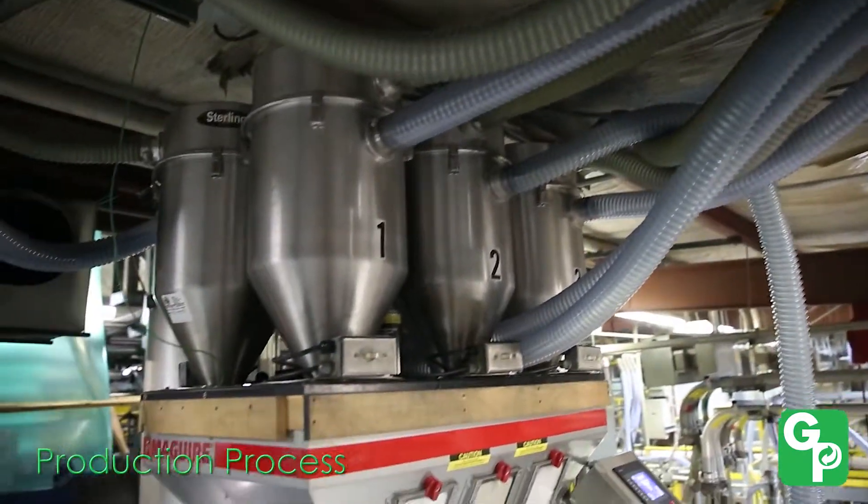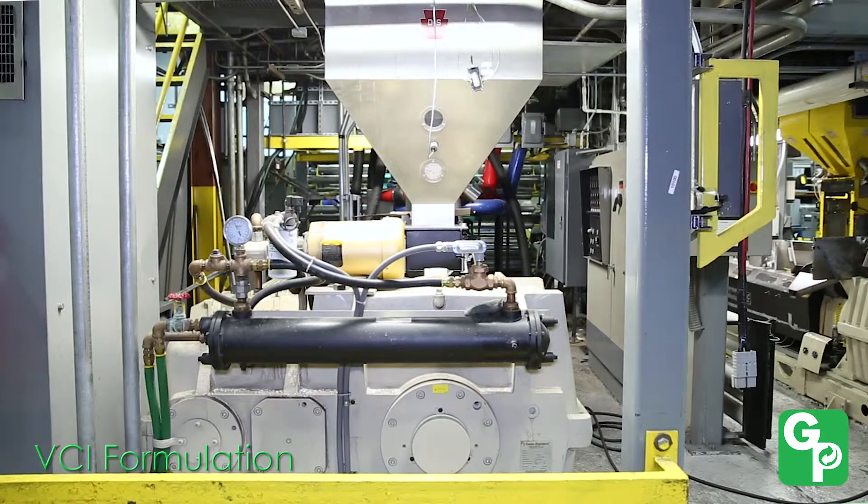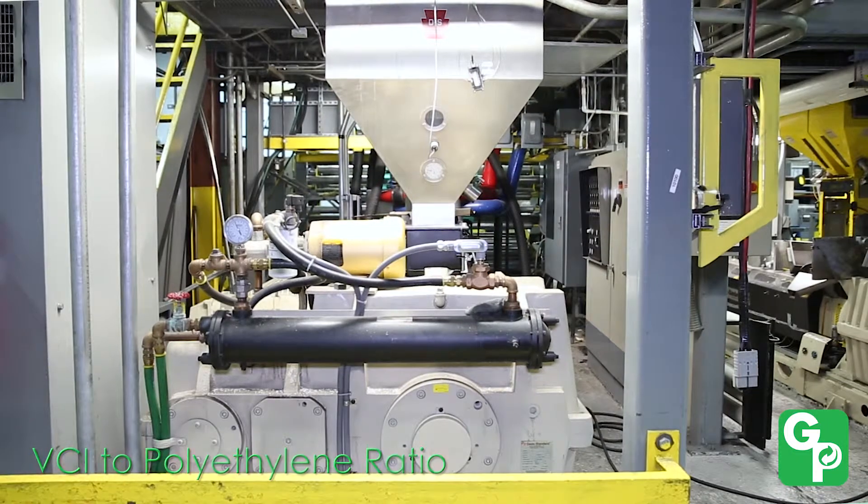Our production process is designed to deliver the highest product quality. This process starts with the proper VCI formulation and the proper ratio of VCI to polyethylene.